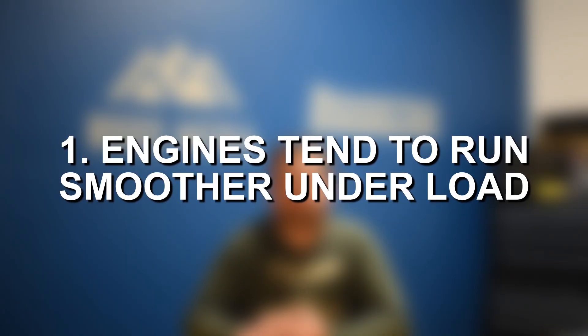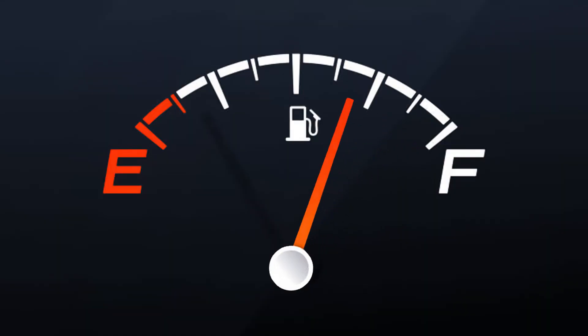Number one, engines tend to run smoother under load, and part of the reason for that is when an engine is under load, it's essentially working harder, it's injecting more fuel, there's more air running throughout the engine, and so any minor imperfections are less likely to be noticed versus when the vehicle and engine are idling. Everything has to be just about perfect, otherwise that can cause a rough idle.